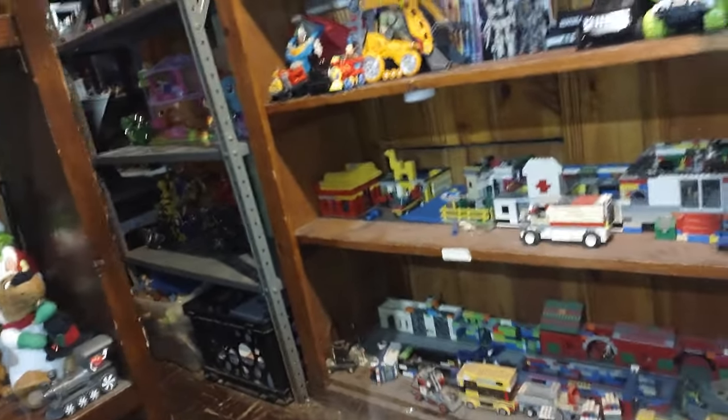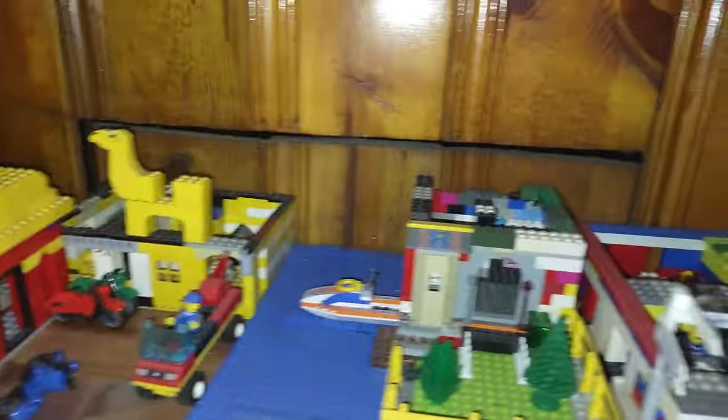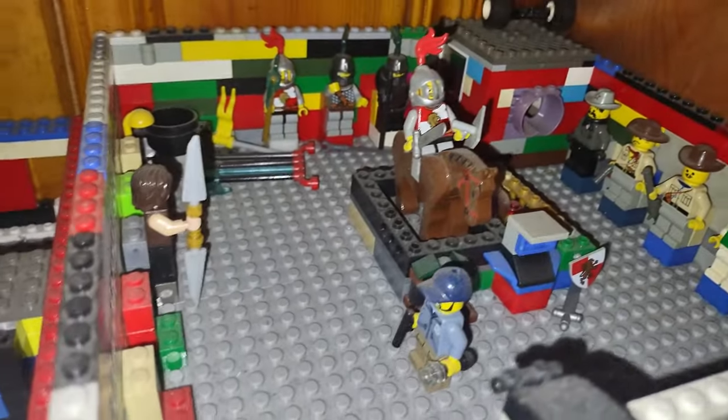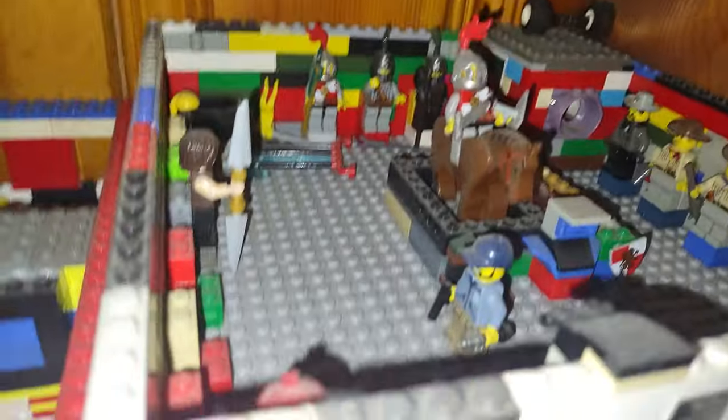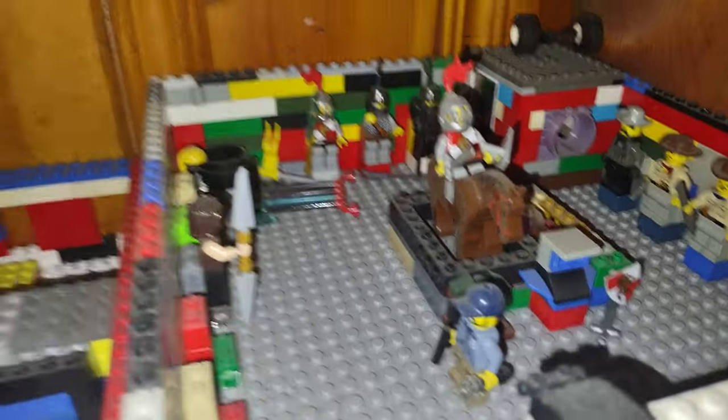And that's my first collection in the collection room — not a bad collection if I do say so myself. Down here is where I keep all my Lego stuff, my Lego City stuff. I got quite a bit in here, I need to do some dusting. Next is my secondary Lego City shelf — pretty cool, I did this all myself, all custom work. Here's my Lego museum with quite a few figures.